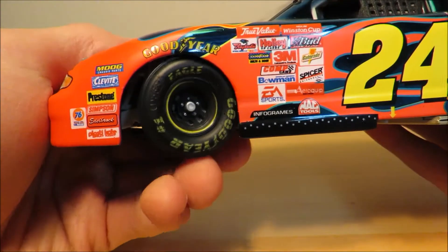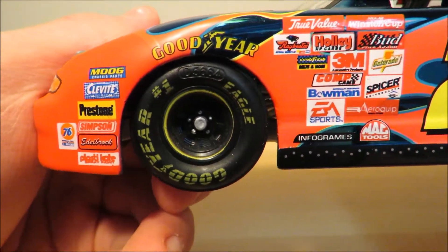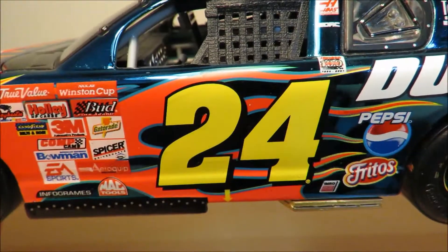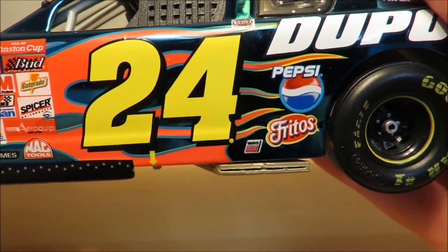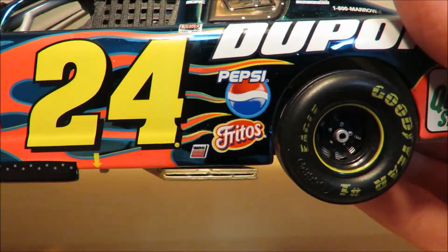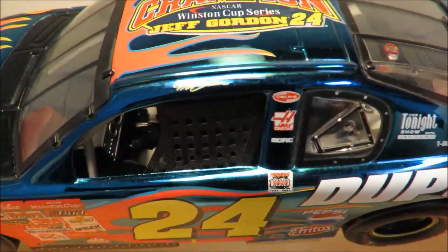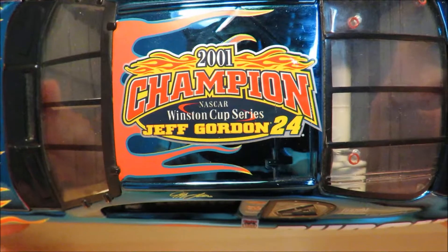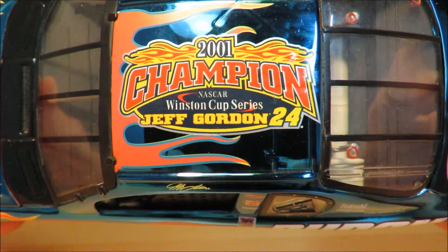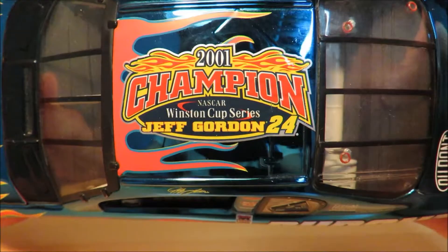Down the left side you have some sponsors with Goodyear and the Goodyear tire. You also have some more sponsors, then 24, and then more sponsors like Pepsi and Fritos right off to the right of the number. On the name bar you have Jeff Gordon, and on the roof you have '2001 Champion NASCAR' with Jeff Gordon 24 and a cool flame up there too.